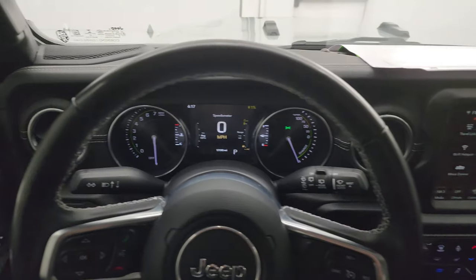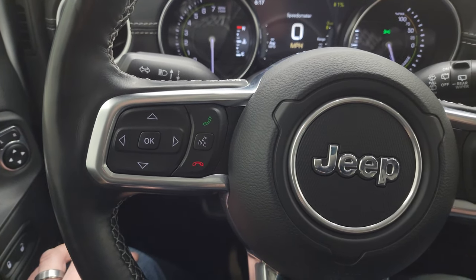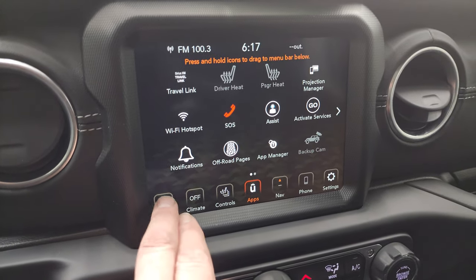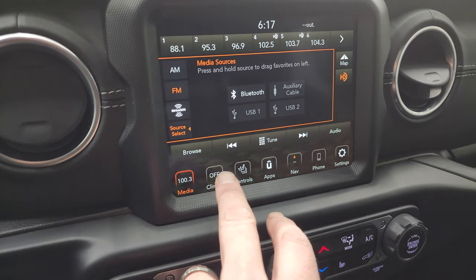It comes with the heated leather-wrapped steering wheel, cruise controls on the right, Bluetooth and information center controls on the left, and audio controls on the back of the steering wheel. This one has the 8.4 radio — you get AM, FM, and SiriusXM radio capabilities, as well as Bluetooth, aux jack, and USB hookups.